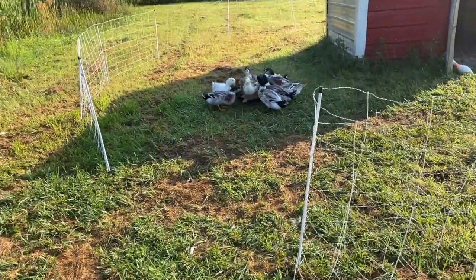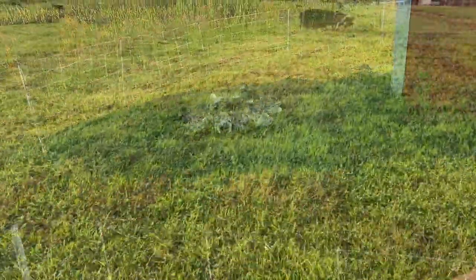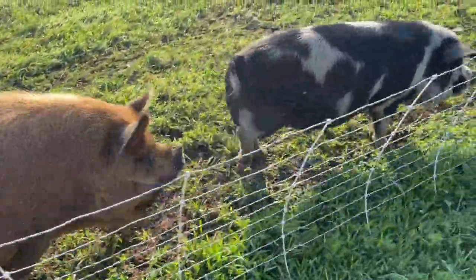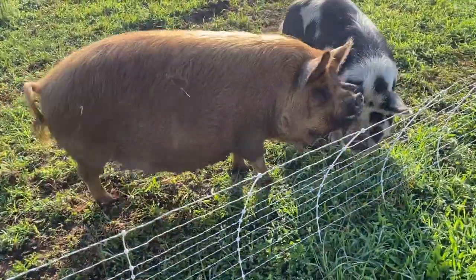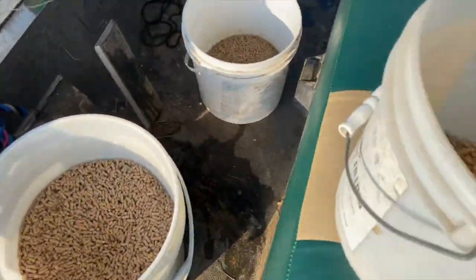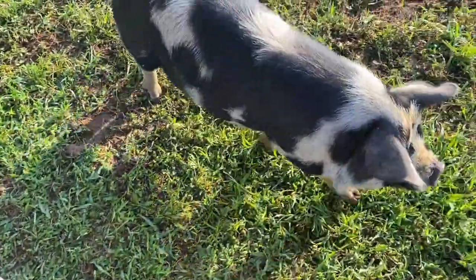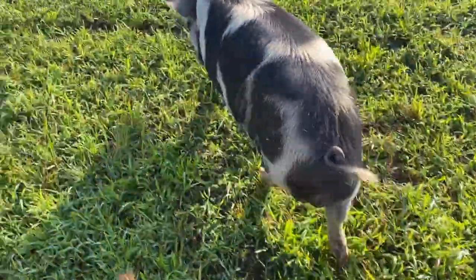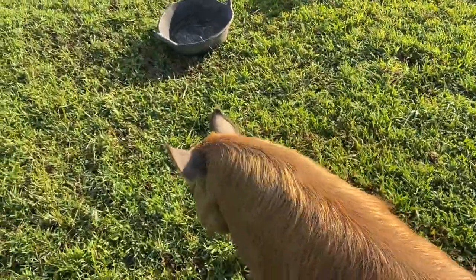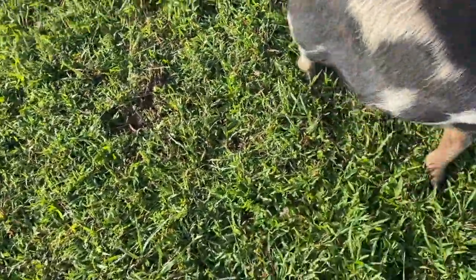We've got a group up there that thinks we've skipped them so we better get up and get them fed. We've got Miss Pregnant Penny and Big Mac here waiting on us. There's only two of them here so there's no point in carrying the big bucket in. Good morning, Big Mac — you gotta get out of the way so I can get to your bowls. Come on Penny.